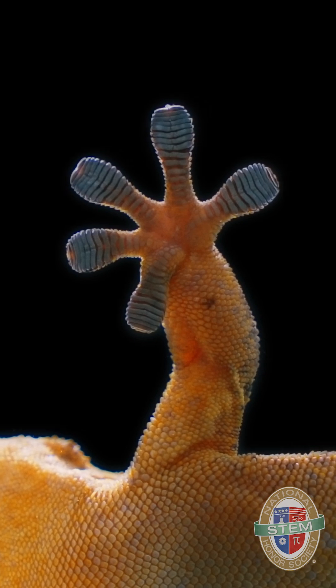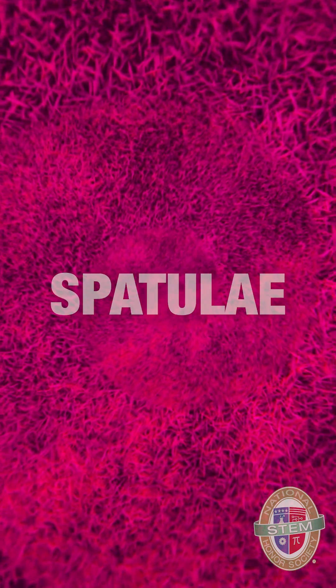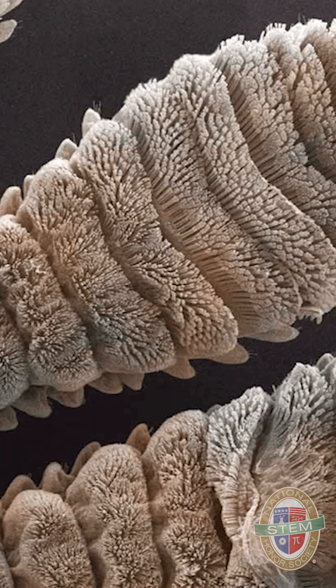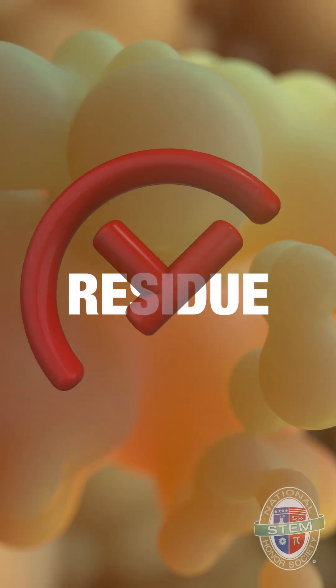Geckos actually have millions of tiny hairs on their feet called setae. Each seta splits into a thousand even tinier spatulas, creating billions of contact points. These spatulas create weak intermolecular forces with surfaces. Combined, they form a super strong grip without any sticky residue.